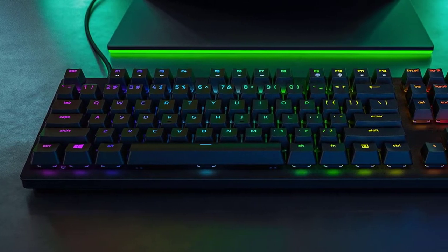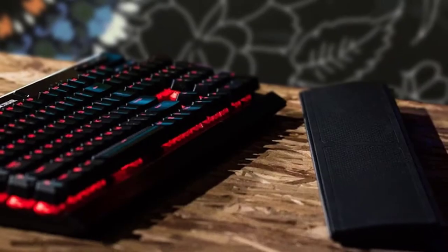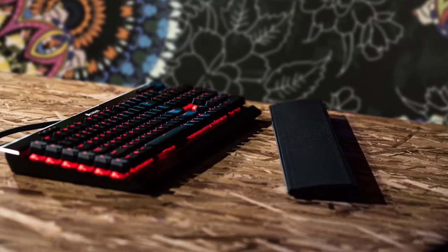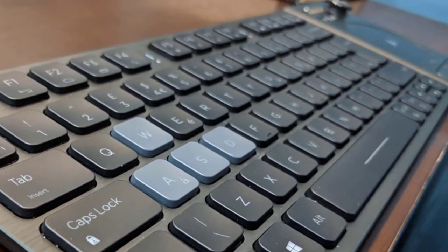Hello guys. In today's video, we're going to check out the best keyboards in 2020. I made this list based on my personal opinion, and I tried to list them based on their price, quality, durability, and more. To find out more information about these keyboards, you can check out the description below.